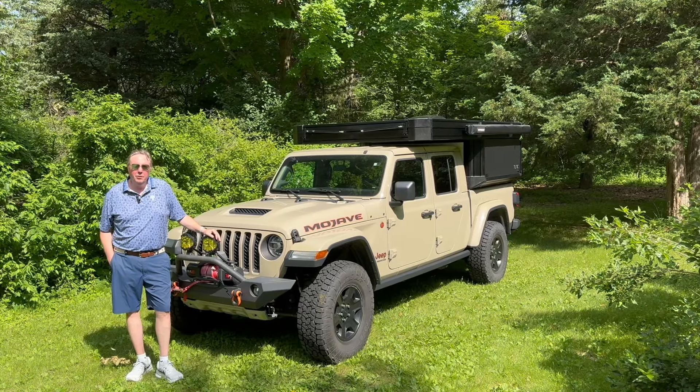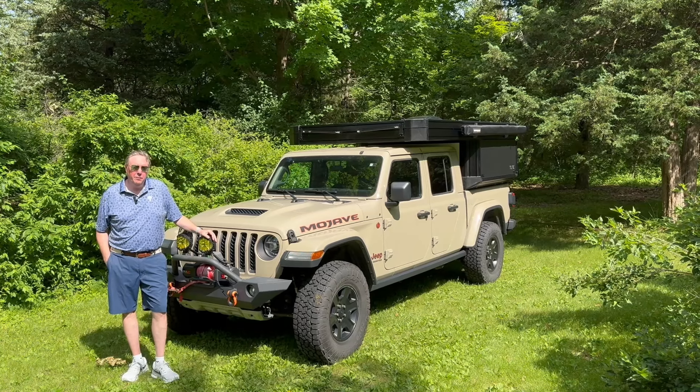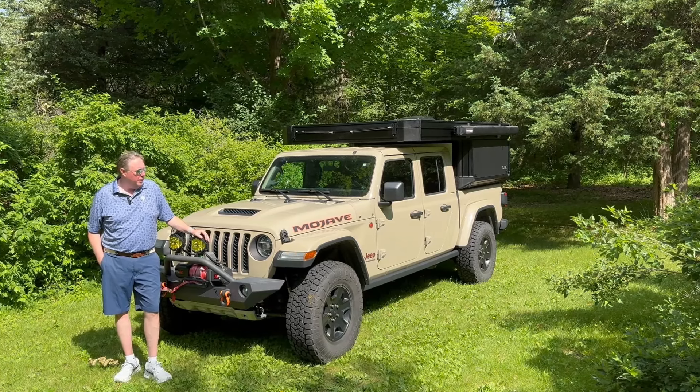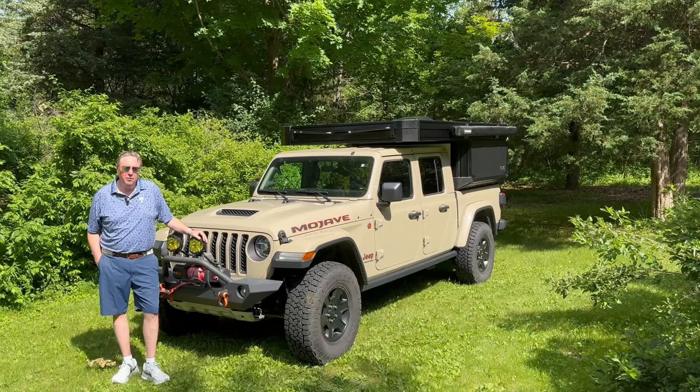Hello everyone. John with Mojave Trails. In this video I'd like to cover: should you even buy a Jeep in 2024? I'll go over what issues I've had, what issues are being reported, and the things that you need to do to remedy it so that you can feel safe when you take your Jeep out on the trail.